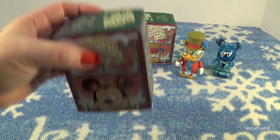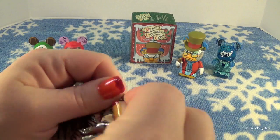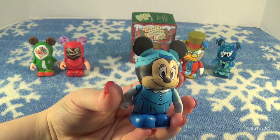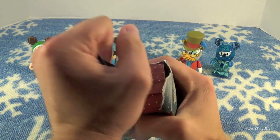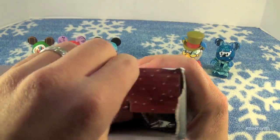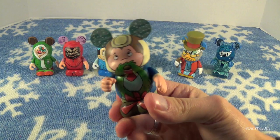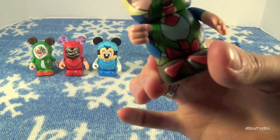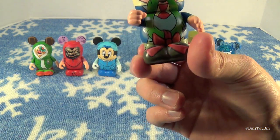Bah humbug! Okay, my last one. We got Minnie as Mrs. Cratchit. And the last one — it would be cool if we got Mickey to go with Minnie, but we're not going to hold our breath. Our last Mickey's Christmas Carol Vinylmation is... the bottom of him calls him Beggar, but this is Mole from Mr. Toad. He was collecting for the poor at the beginning of the cartoon and Mr. Scrooge threw the wreath in his face, so the wreath is actually hanging on his front.